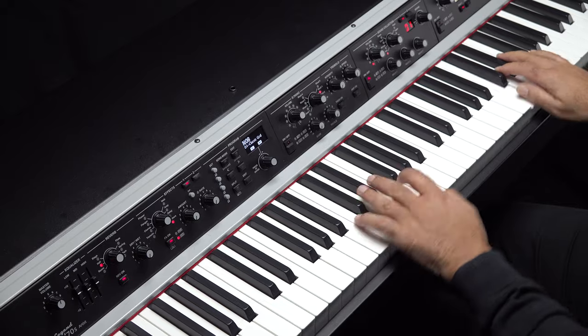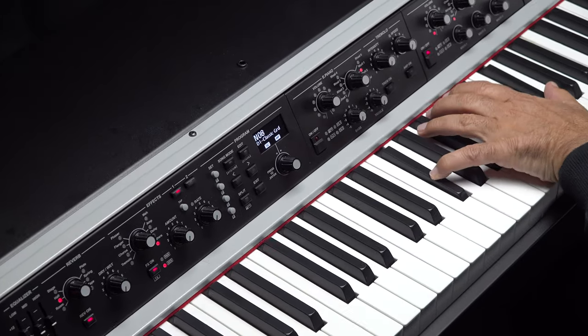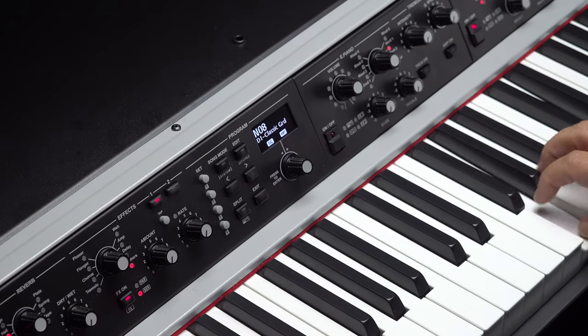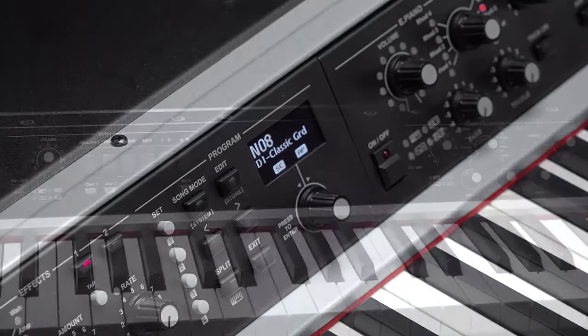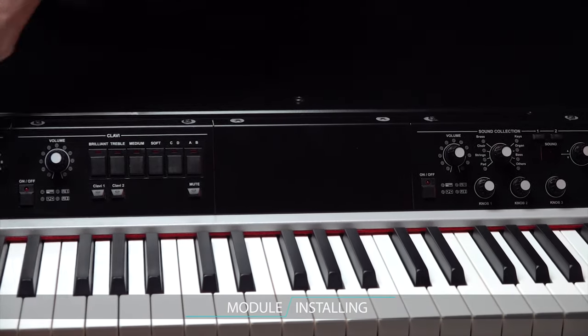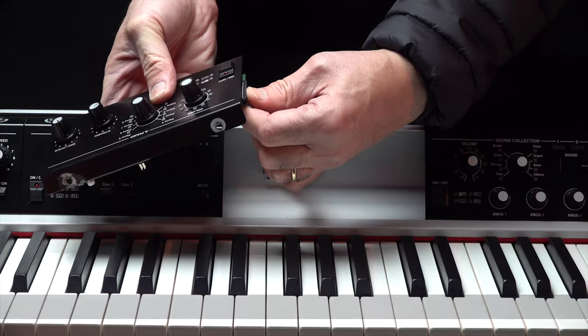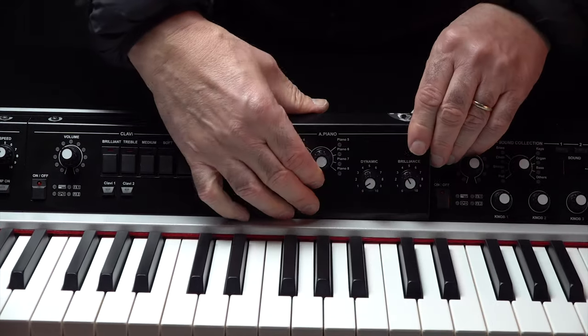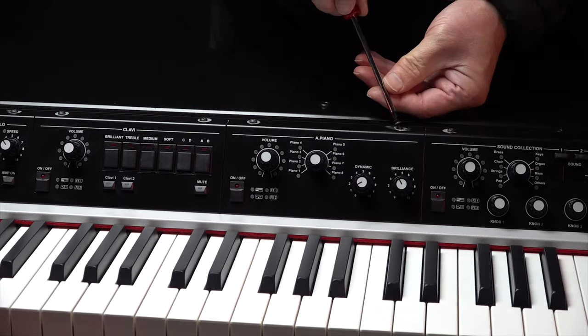Useful split functionality makes Legend 70s more intuitive and flexible than ever. The new Legend 70s offers an unprecedented ability to customize your instrument with different sound modules that can be easily positioned and exchanged on the front panel, according to your personal musical liking.